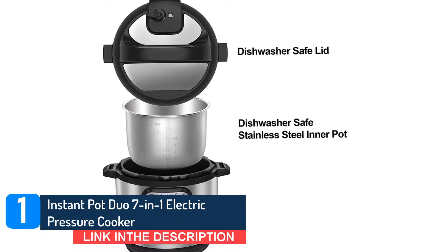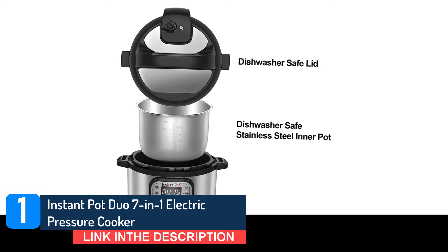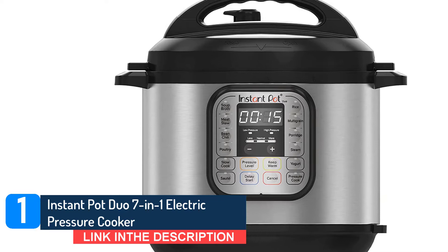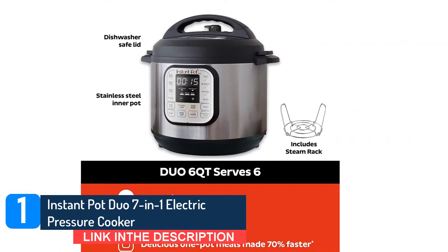The cooking possibilities in the Instant Pot are seemingly endless, though many say the results are reliable and quick. "I've been making a lot of stews — I'll sauté the onions, carrots, and meat, then add everything else, seal it, and set it for seven minutes on high pressure."